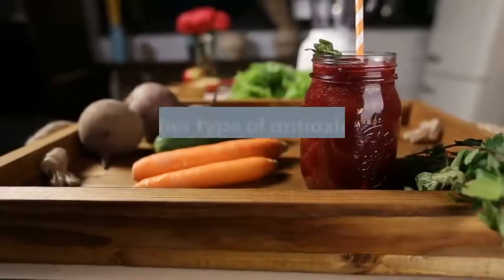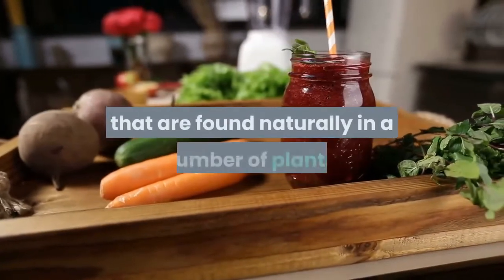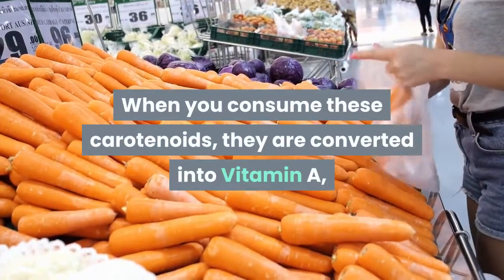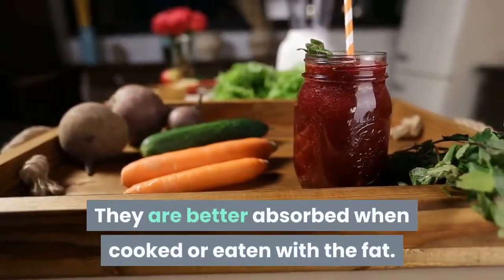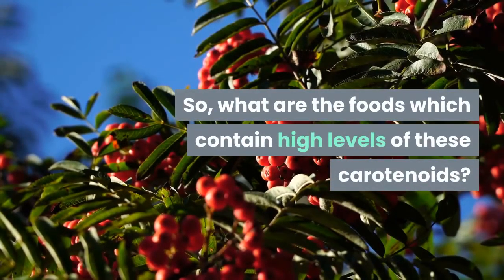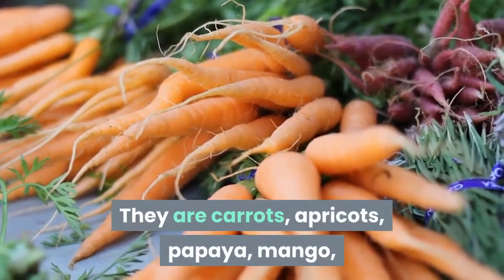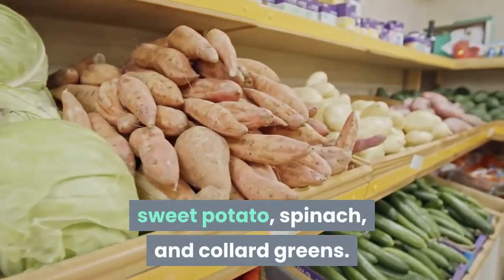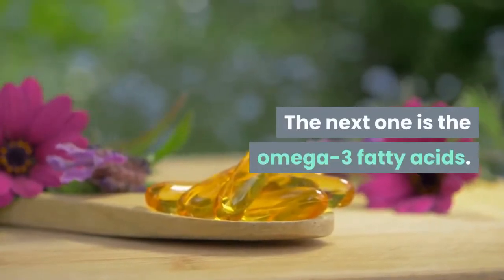The next nutrient is carotenoids — another type of antioxidant and a class of pigments found naturally in a number of plants. When consumed, carotenoids are converted into vitamin A, which helps regulate the immune system. They are better absorbed when cooked or eaten with fat. Foods high in carotenoids include carrots, apricots, papaya, mango, sweet potato, spinach, and collard greens.